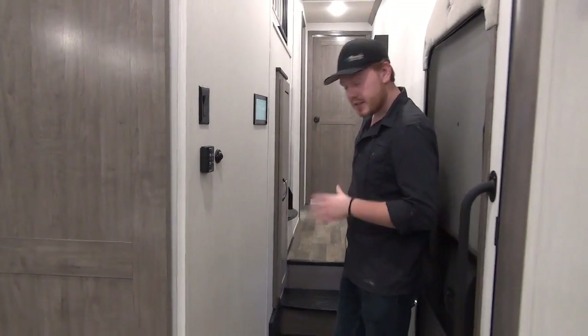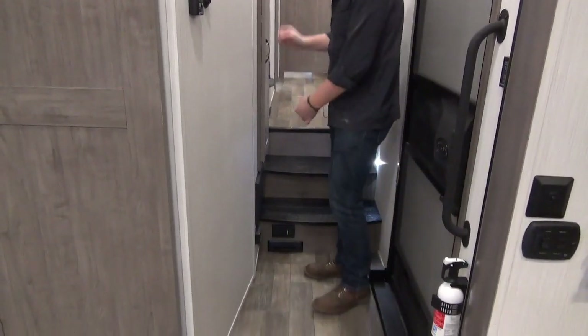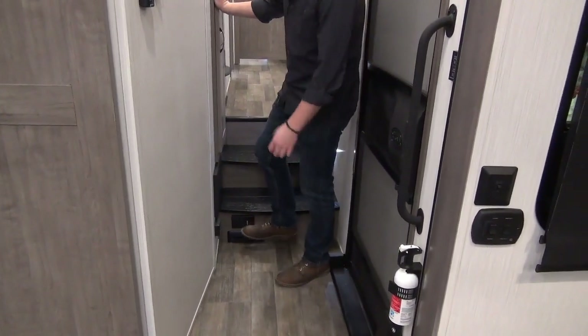Below the steps going upstairs, we also have our central vac quick access. You can just use the little foot pad if you want to sweep right in — it's really, really strong. They also include the standard hose system so you can hook up that way as well.